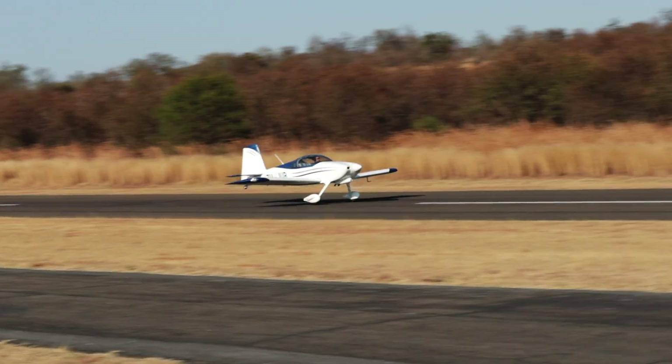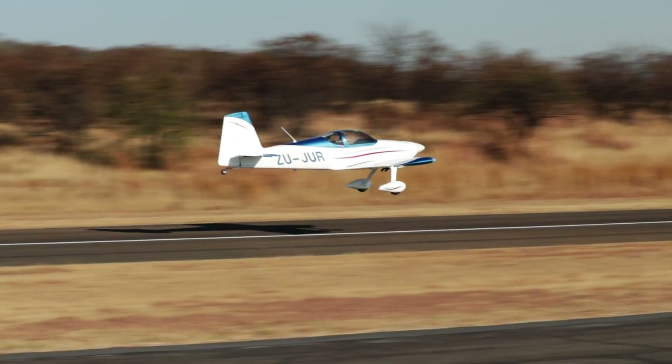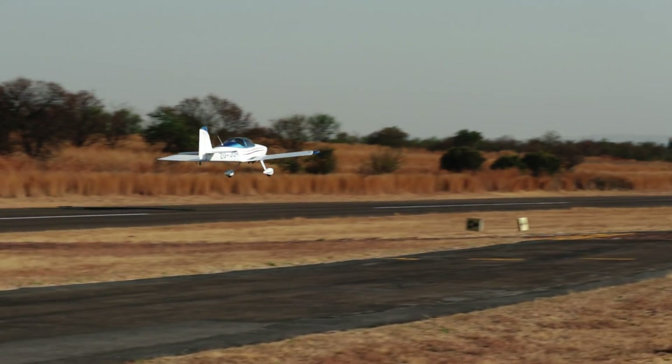Before I get into it, I'm not covering soft or short field takeoffs. I do have a video covering the physics of short takeoffs linked in the description. But in this video, assume we are talking about taking off from a relatively short hard surface runway. But it doesn't really matter because I'm really only covering what happens after the wheels leave the runway, and this is mostly concerning general aviation.